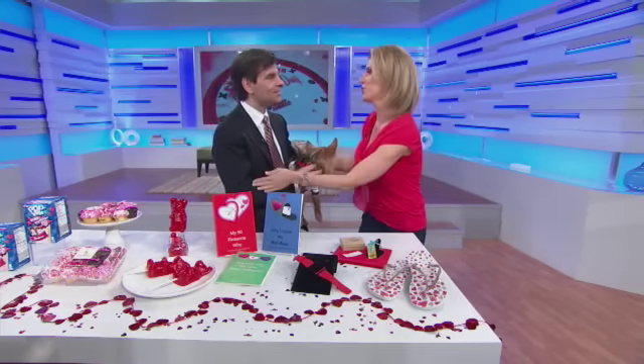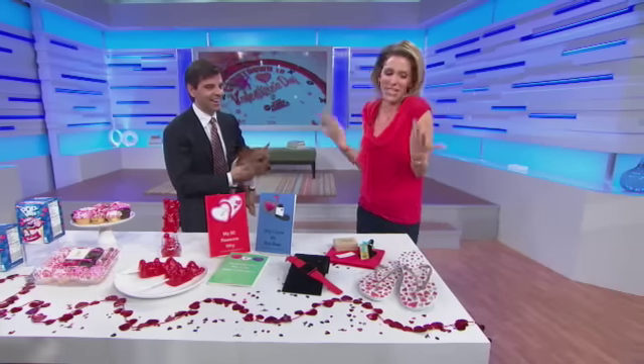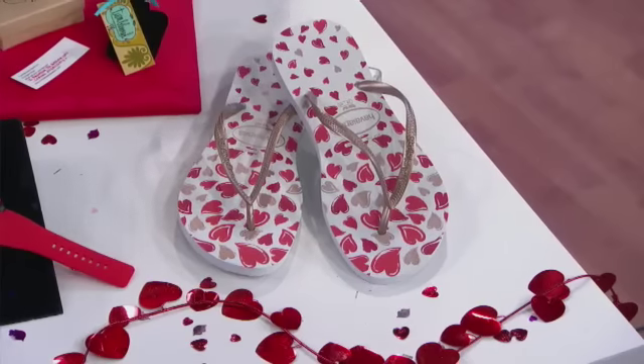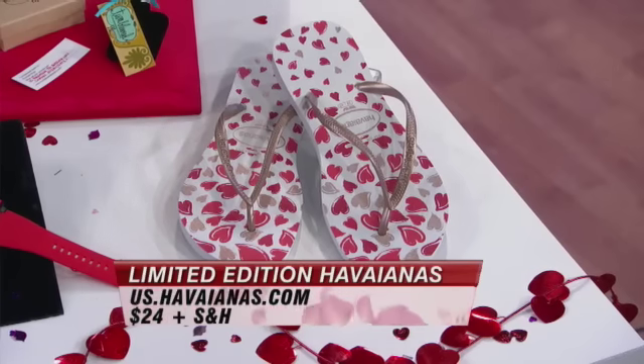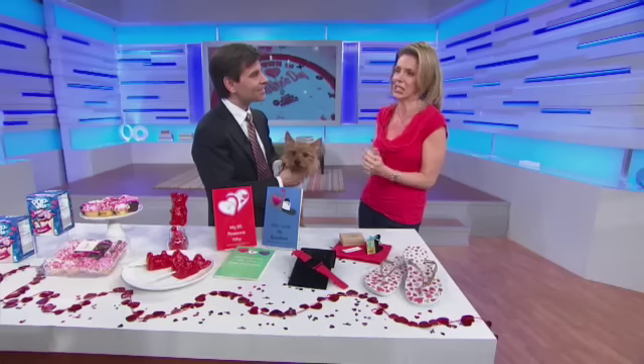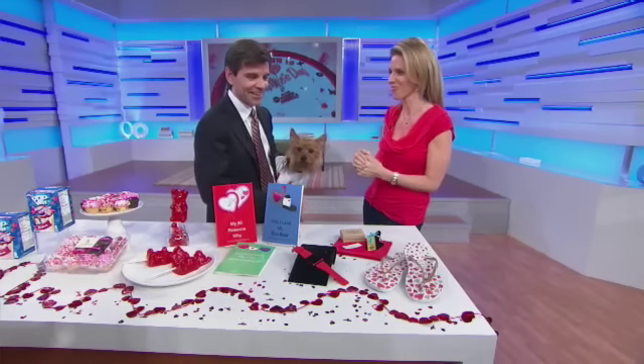Lingerie is a gift for you, not for us — so get us something we're really going to be comfortable in. These are really sweet. They're limited edition Havianas with cute hearts on them. Frankly, having been married 15 years, something a little more practical than lingerie that's not super comfortable is a great choice.